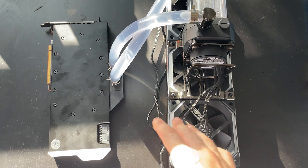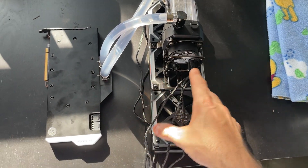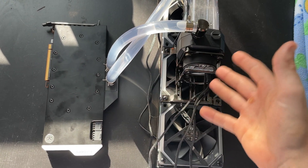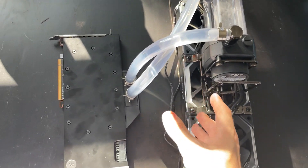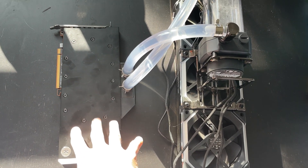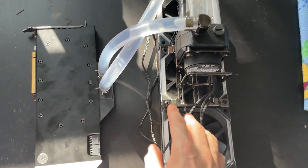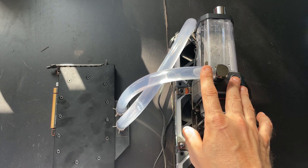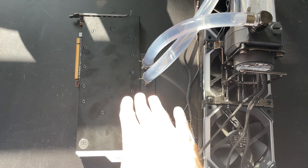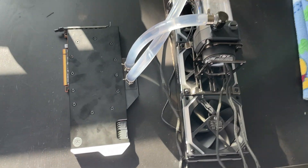I set up the card on its own self-contained AIO type setup with a 360mm radiator so I can move it in and out of test benches quickly. I don't want to attach it permanently — I doubt it'll perform well enough to leave inside a rig. I'll probably relegate it to some kind of mining task in the long run, but we're going to put this on a 12900K test bench with a riser cable and run some benchmarks.